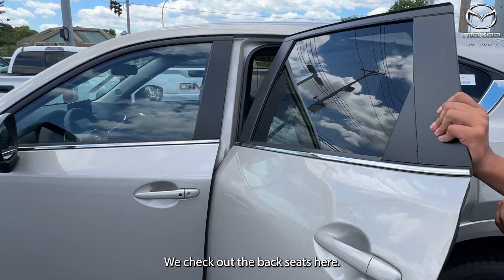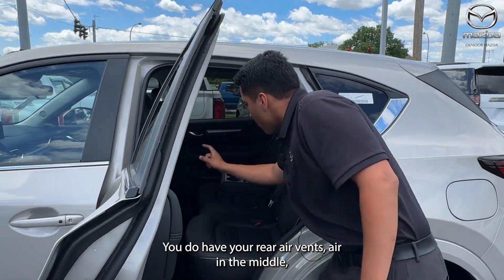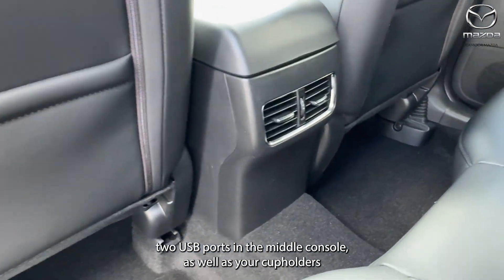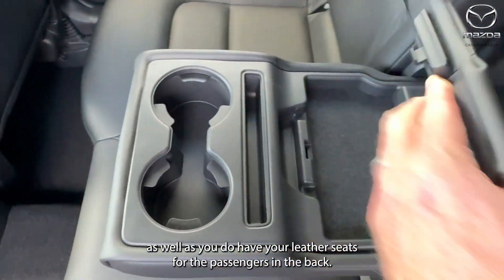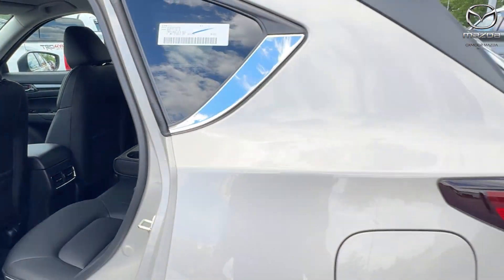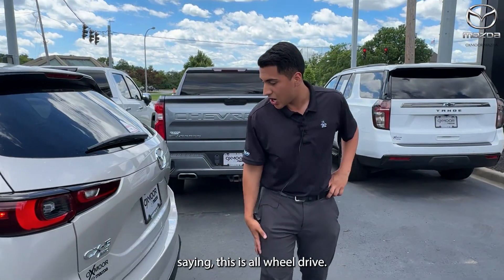Checking out the back seats, you have rear air vents in the middle, two USB ports in the middle console, cup holders, and leather seats for the passengers in the back. As I mentioned, this is all-wheel drive.